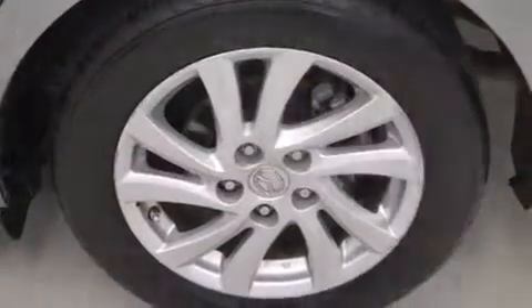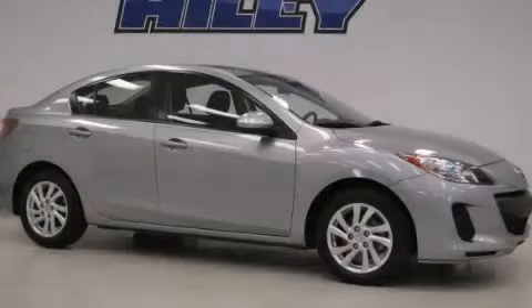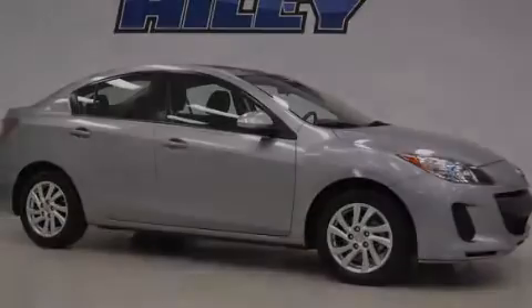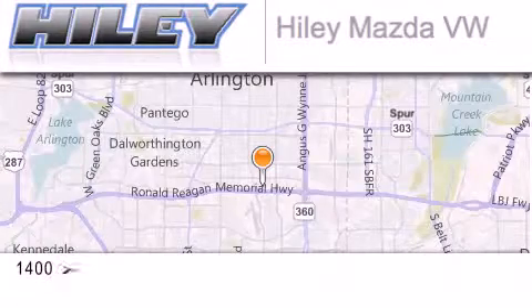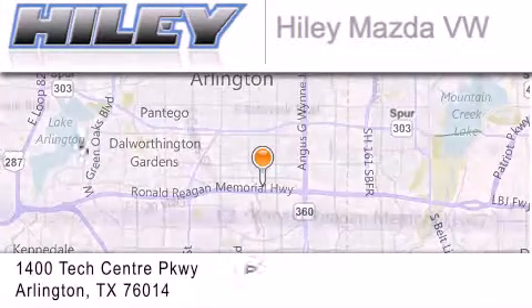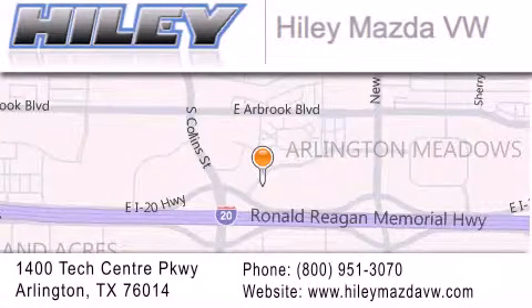Contact us today to schedule your opportunity to see this automobile in person. Hiley Mazda Volkswagen is located at 1400 Tech Center Parkway in Arlington. Our goal is to exceed all of your expectations to ensure that you'll return for future visits.